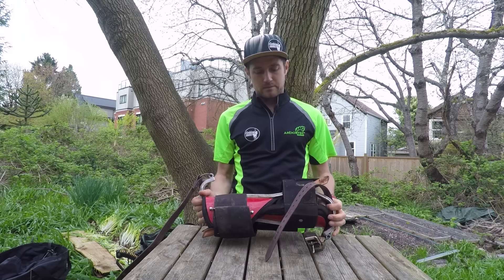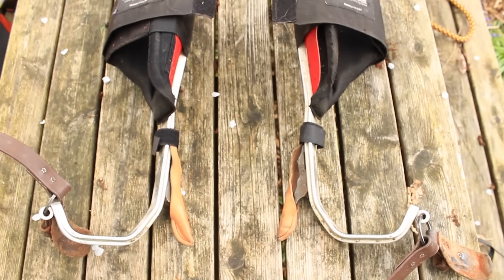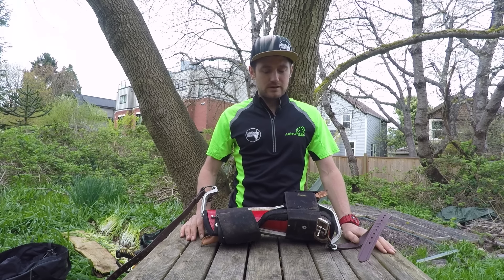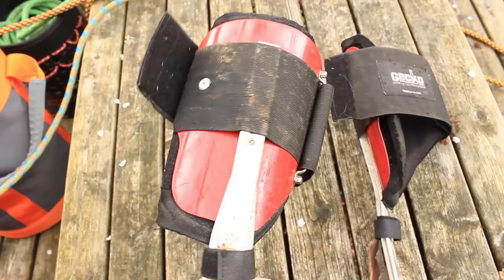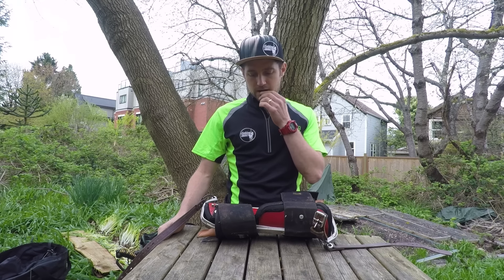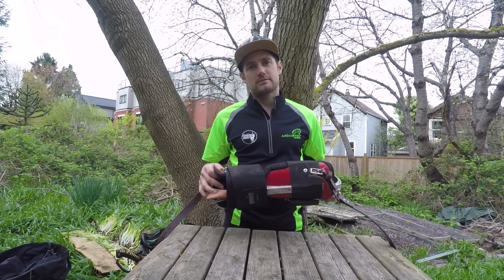These are the spurs I use: Distal Gecko spurs, aluminium. I'm not one for spurring many trees — if I can do a removal without spurring, I much prefer it. I like to climb around and feel my feet. I'm not too picky about spurs, but these ones work great for me. They're light and I love the Velcro straps on the top around the shins. I haven't tried all the new spurs out at the moment — I do really like the look of the Edelrid spurs — but the Distal Geckos are what I use.